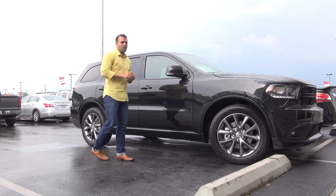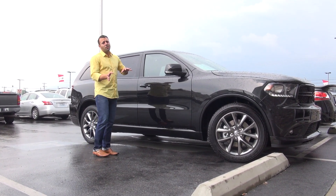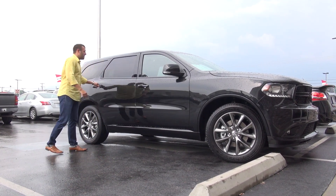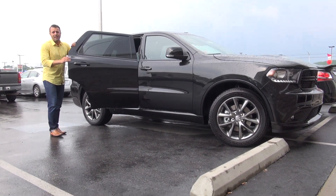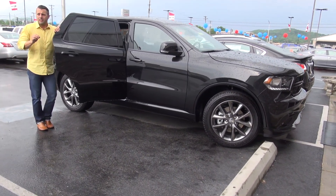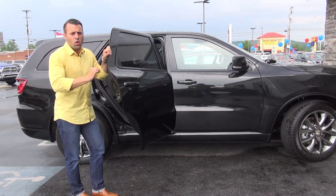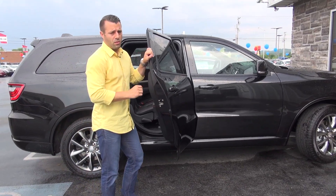LED turn signals are standard on the RT package and it has a bunch of other things inside. We definitely want to show you the Durango is a third row vehicle, and this really is the Chrysler Dodge Jeep brand's premier third row SUV — it is their top of the line.